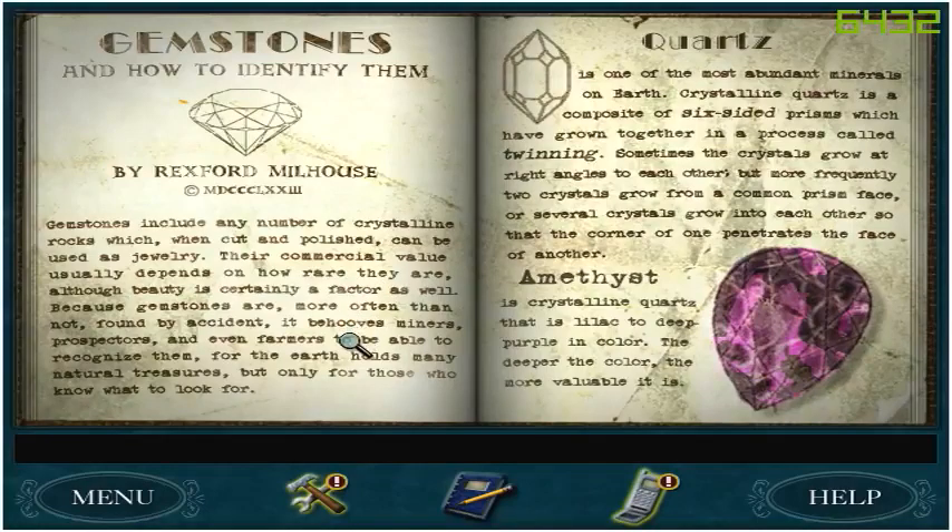Because gemstones are, more often than not, found by accident, it behooves miners, prospectors, and even farmers to be able to recognize them, for the earth holds many natural treasures, but only for those who know what to look for.